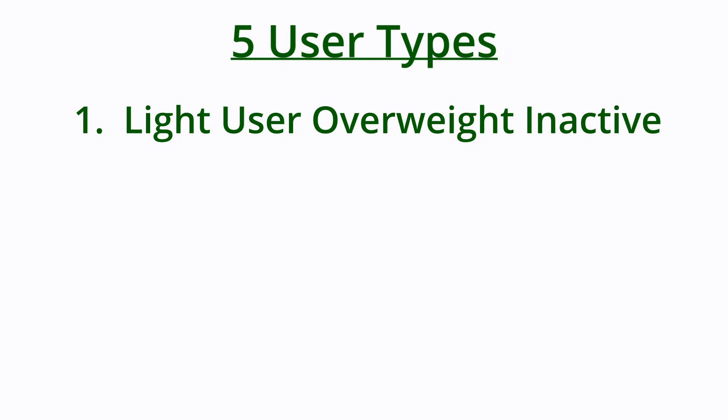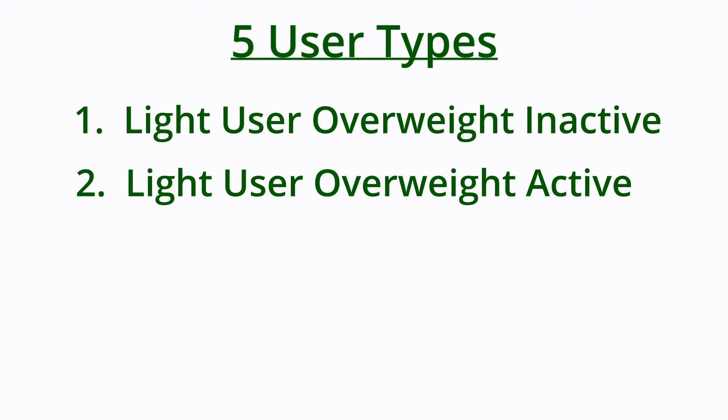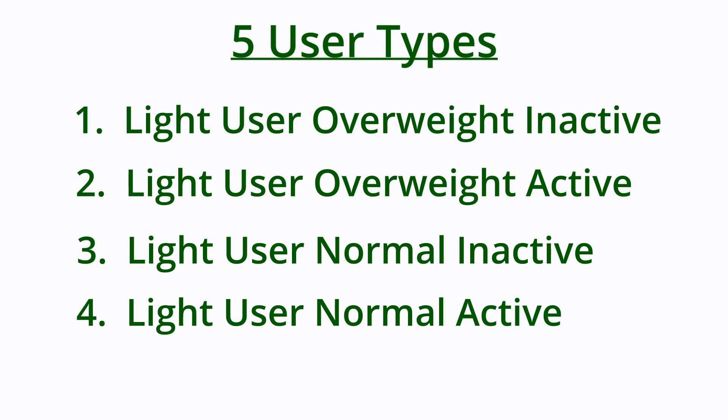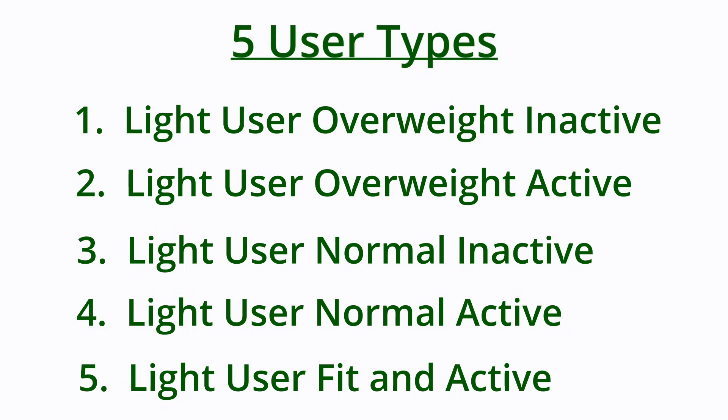There are five light user types. Number one: the light user that is overweight and inactive — no exercise, not the healthiest diet. Number two: the light user that's overweight but active — exercises and tries to eat healthy. Number three: the light user that is normal weight but inactive. Number four: the light user that's normal weight but exercises. And number five: the light user that's fit and exercises often.